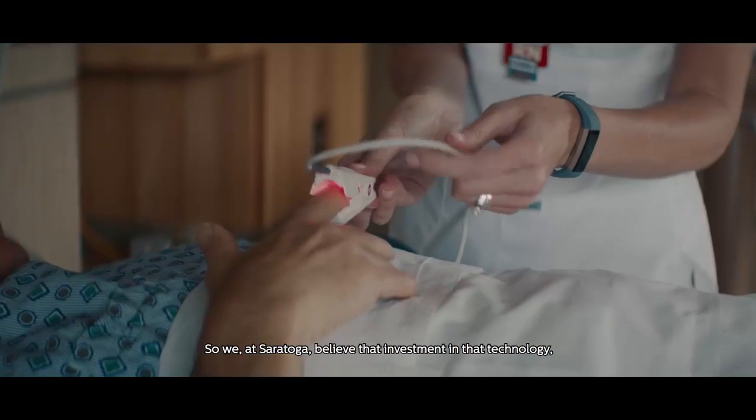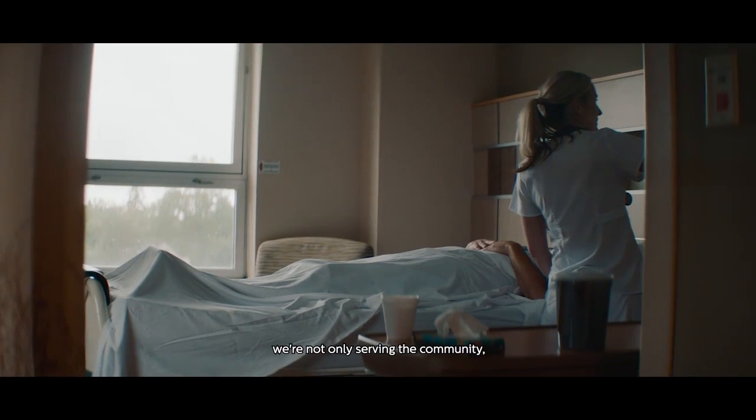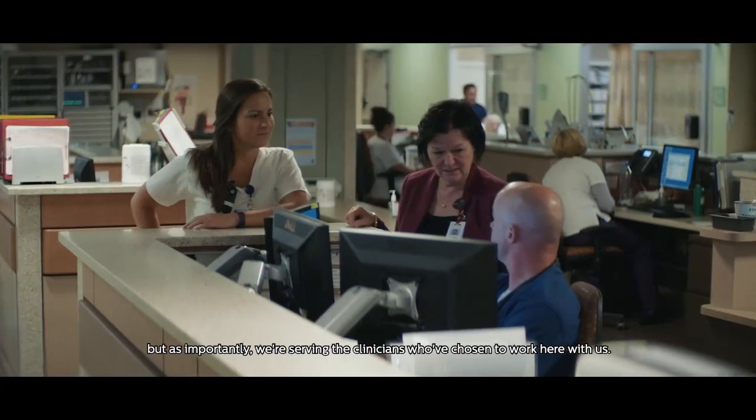We at Saratoga believe that investment in that technology — we're not only serving the community, but as importantly, we're serving the clinicians who've chosen to work here with us.